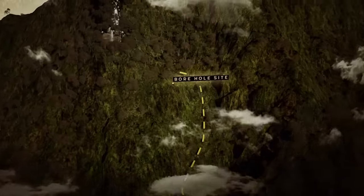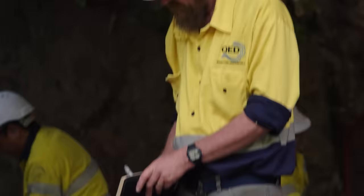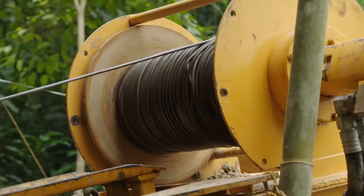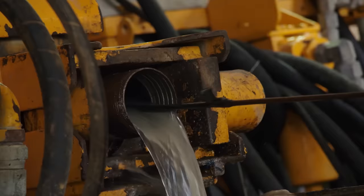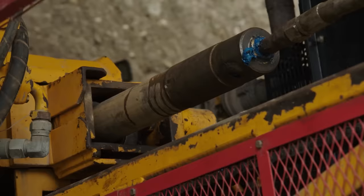Over at the borehole site, Rob and drill operator Andrew make slow but steady progress across the mountain. They're in about 100 feet, with a ways to go — looking at a little over 900 feet to their target, so they're a little over a tenth of the way there.